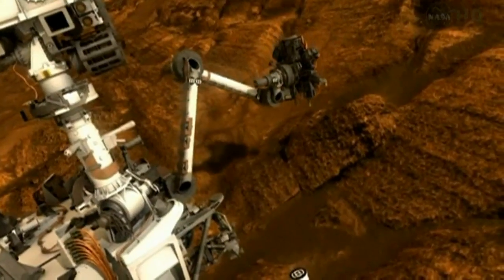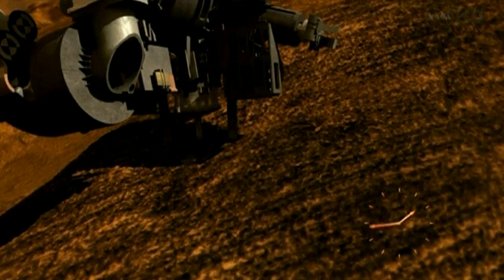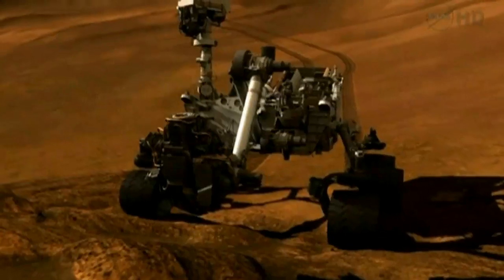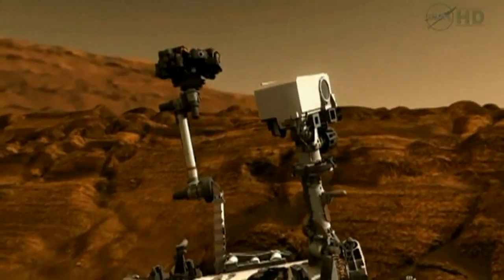The newest rover is equipped with tools in an onboard laboratory, meaning for the first time ever the robot can drill into rock, collect a sample, and analyse it. The drill on the arm allows us to grab some of that rock and deliver it to the laboratory instruments inside the body of the rover.